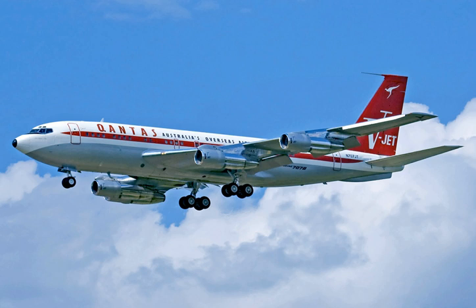The first commercial orders for the 707 came on October 13, 1955, when Pan Am committed to 20 Boeing 707s and 25 Douglas DC-8s, dramatically increasing their passenger capacity over its existing fleet of propeller aircraft.